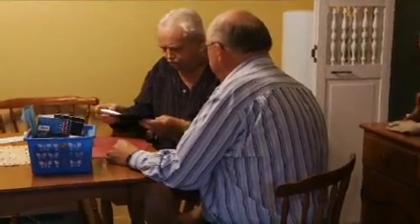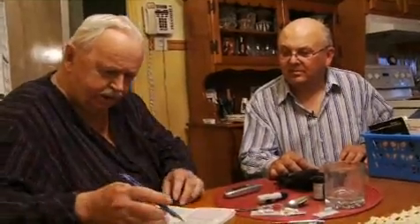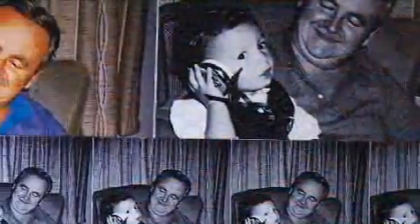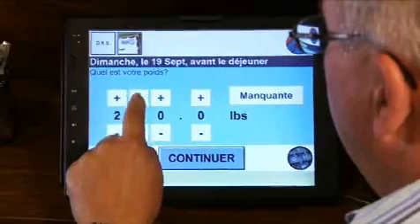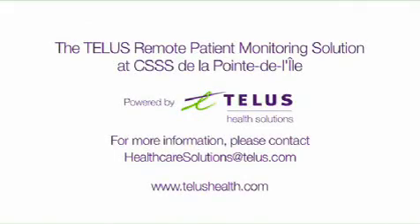Everyone involved in this program is enthusiastic about the TELUS remote patient monitoring solution. They strongly believe it provides reassurance to patients and their loved ones, as they know their health is being taken care of all the time. Remote patient monitoring is another way TELUS Health Solutions is making the future of healthcare more friendly.